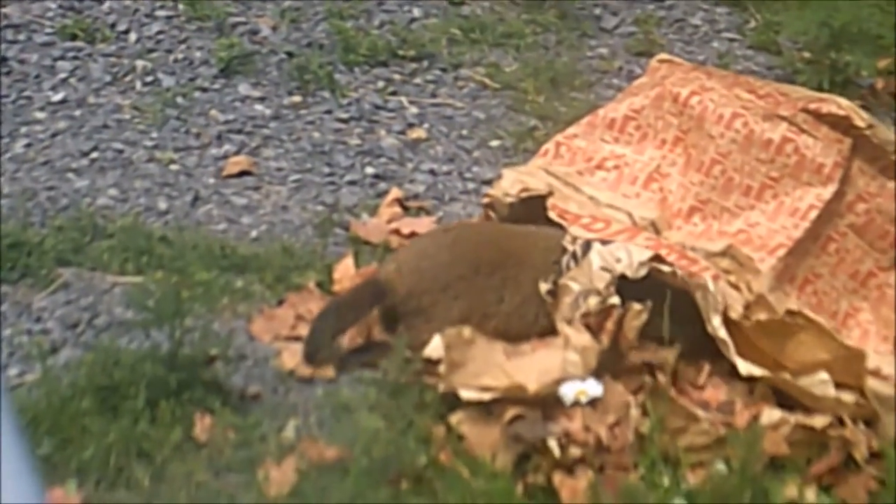Mostly herbivorous, groundhogs eat primarily wild grasses and other vegetation, including berries and agricultural crops when available. Clover, alfalfa, dandelion, and colt's foot are among preferred groundhog foods. Groundhogs also eat grubs, grasshoppers, insects, snails, and other small animals, but are not as omnivorous as many other Sciuridae.